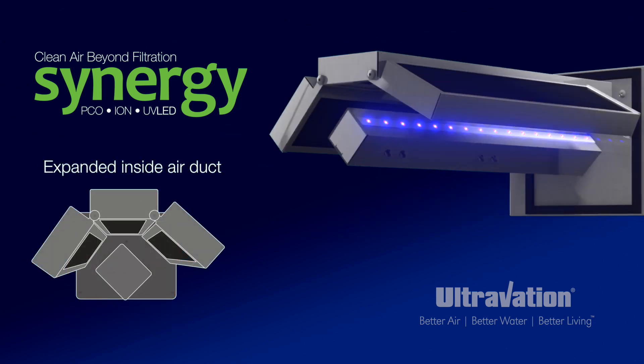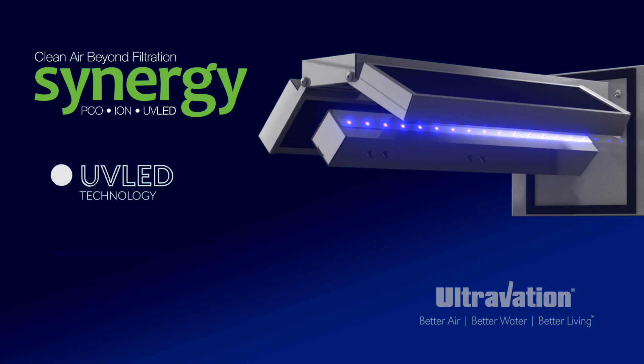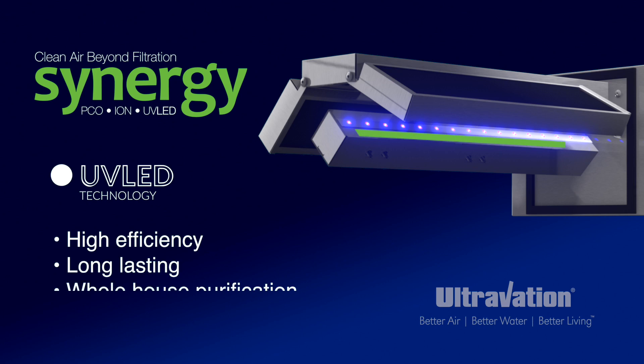the panels fold out for efficient installation. The PCO process is activated by high-frequency LED UV light technology that makes Synergy effective for homes or buildings up to 5,000 square feet.